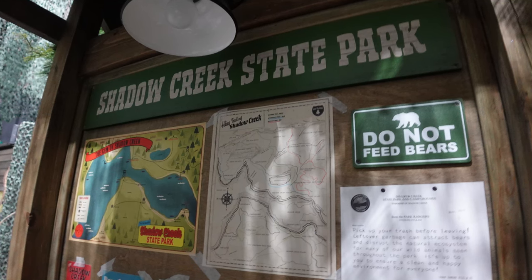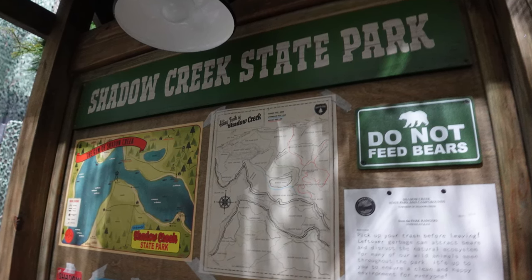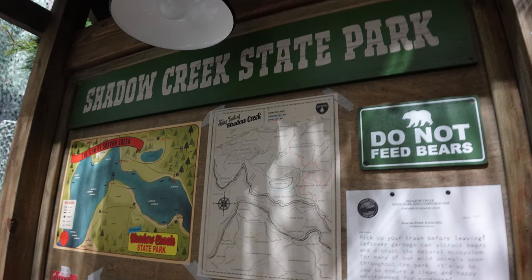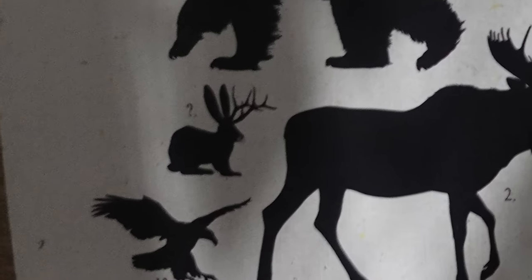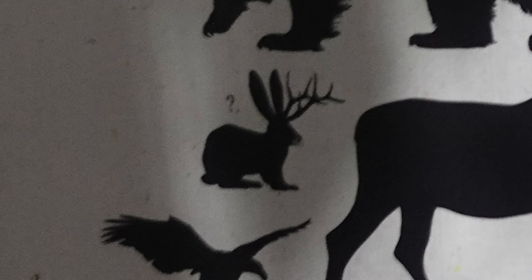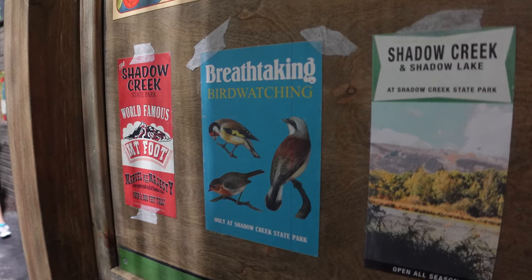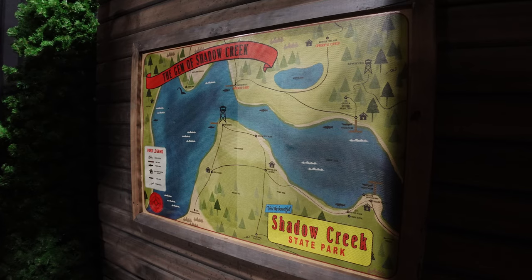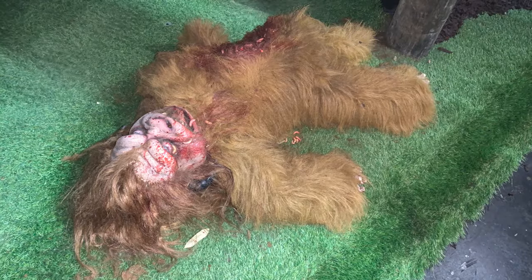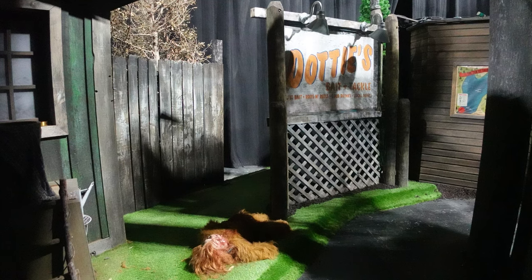There's a directory for Shadow Creek State Park with fun little easter eggs: a sign that says 'do not feed bears,' setting up the appearance of the HHN bear later in the house; an 'animals you might see on the trails' sign featuring a jackalope — another cryptid creature like a Yeti or Bigfoot; a pamphlet for the world-famous Mount Foot, a nod to Bigfoot; and a map where you can see the Loch Ness Monster. Right here is the exterior of Dottie's Bait and Tackle, setting up the story — there's a dead baby Yeti here, which is what caused the other Yetis to come and take revenge on the humans in this trailer park.